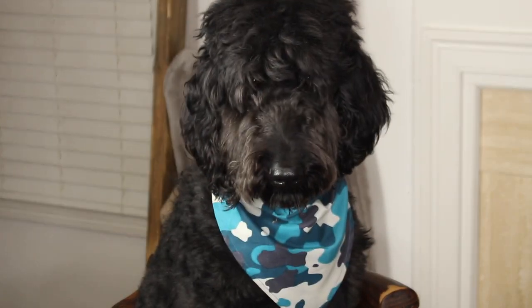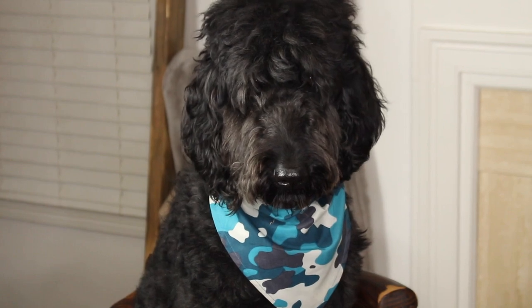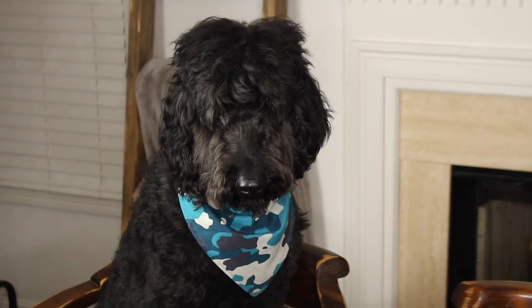Are you a good dog, Max? Are you a good dog? Can you even see? I know, you need a haircut. Can't even see you.